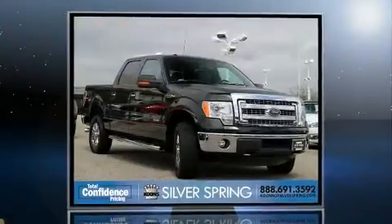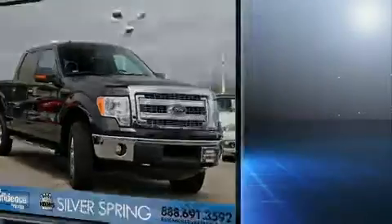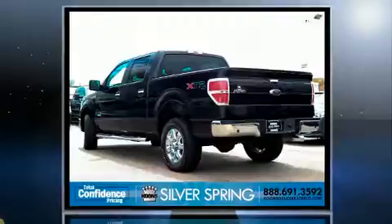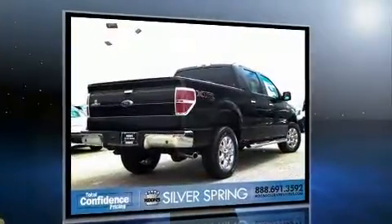Experience driving perfection in the 2014 Ford F-150. With less than 30,000 miles on the odometer, this vehicle invigorates its segment with sporty proportions, generous equipment, and exceptional safety.